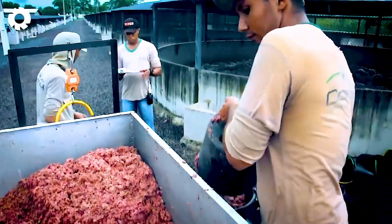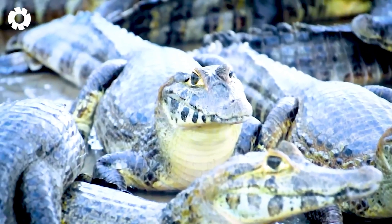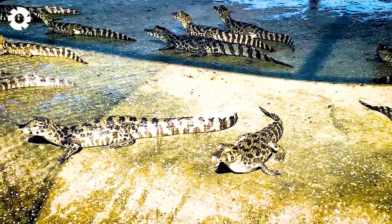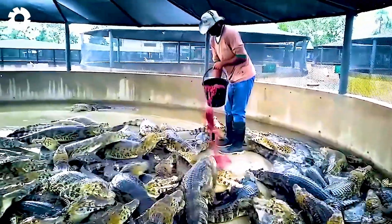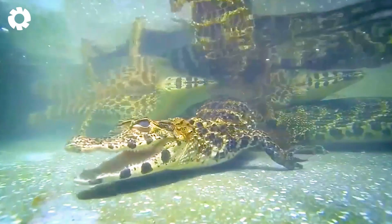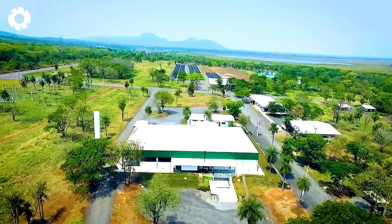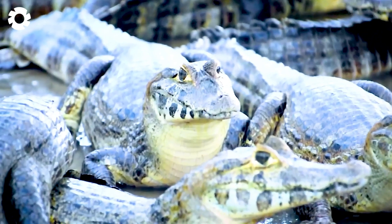Caring for crocodiles on farms requires not only patience, but also knowledge of their biological characteristics and nutritional needs. Large farms often have a comprehensive care process, covering everything from food provision and temperature control to enclosure sanitation and disease prevention.